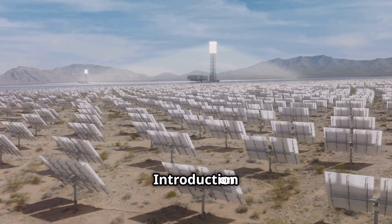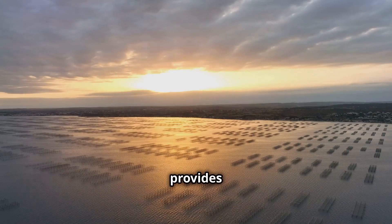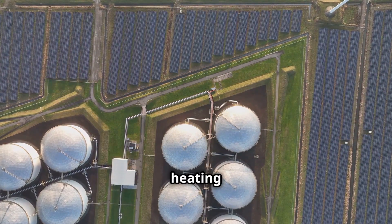The power of the Sun — an introduction to solar energy. The Sun is a powerful source of energy. It provides light and warmth to our planet. For centuries, humans have used the Sun's energy in simple ways, like drying clothes or heating water.